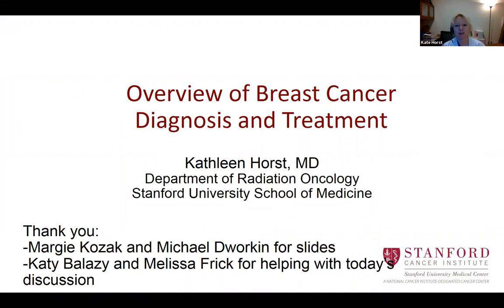I'm going to give an overview of breast cancer diagnosis and treatment, a general overview, and then focus on radiotherapy at the end. I want to thank our residents who helped with some slides — Margie Kozak and Michael Dorkin, from previous presentations. Margie is one of our senior residents and Michael is a first-year resident. Katie and Melissa, who are on the call today, are going to help with the discussion. Please interrupt if there are chat questions we want to address.